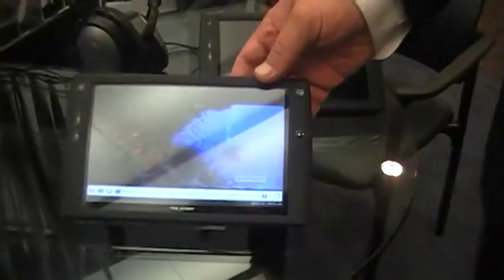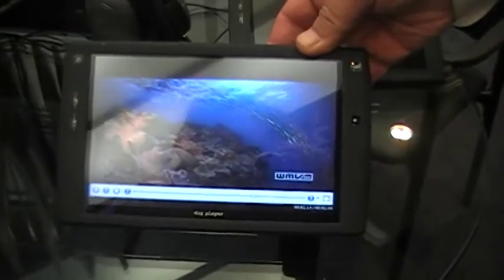This is our new 7-inch portable player. It has a capacitive touchscreen, so it's the same technology that you have on an iPhone or an iPod. That means that it doesn't have to be recalibrated, it wears very well, it's very durable and long-lasting.